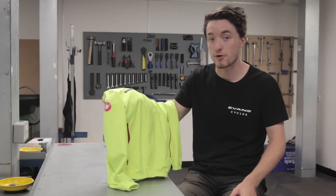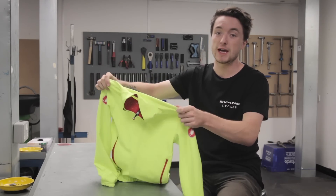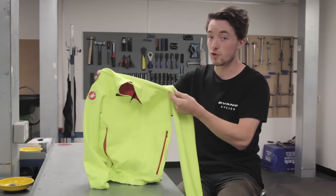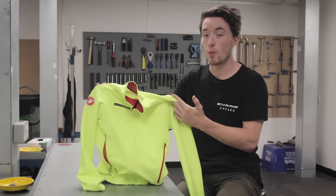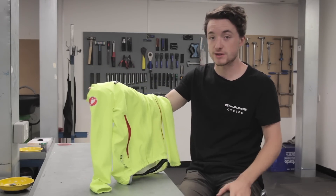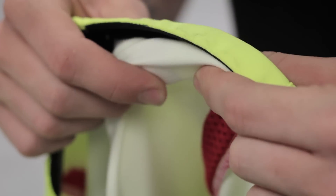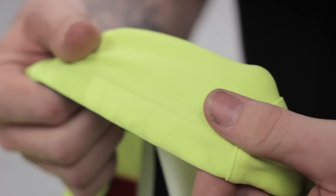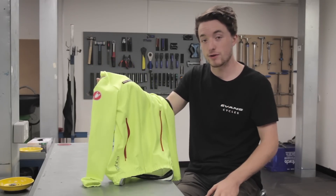To start off, let's look at the fabric. The key to the Castelli Gabba is that it's windproof — not waterproof but extremely water resistant — and it's breathable, way more breathable than any of its competitors on the market, or so seems the general consensus. The material is kind of like thin neoprene, a lot thinner than you'd expect, but the front has wind stopper fabric in it which does exactly what it says on the tin.